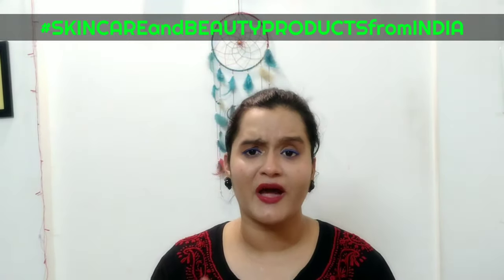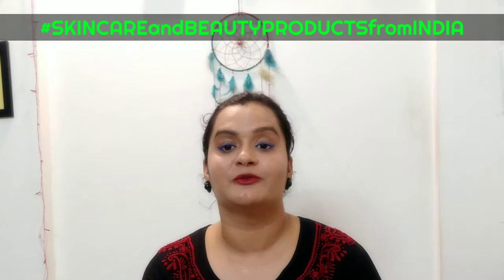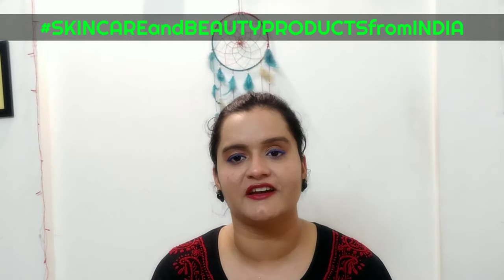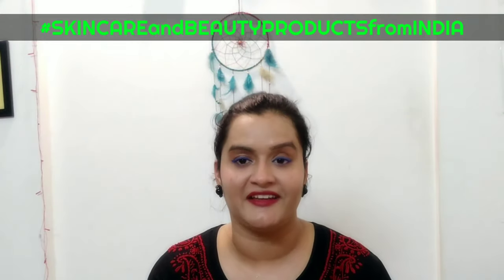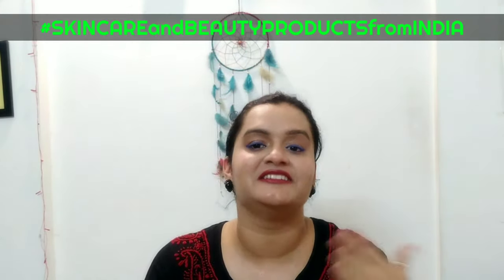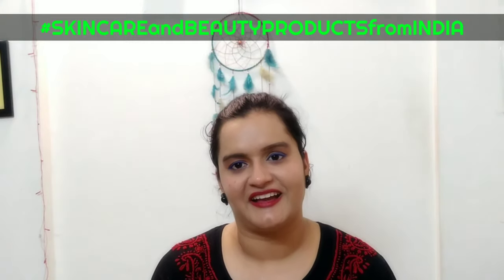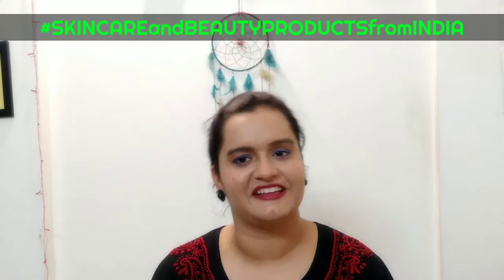I hope that's it for this review video. If you liked it, please share it with your friends. Support my initiative — hashtag skincare and beauty products from India — because it is the need of the hour. And last but not least, believe in the philosophy of loving yourself. Bye bye.